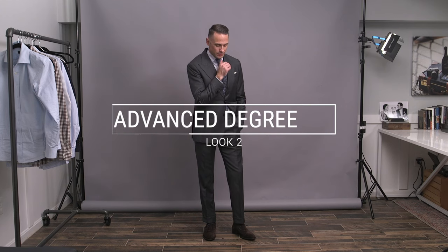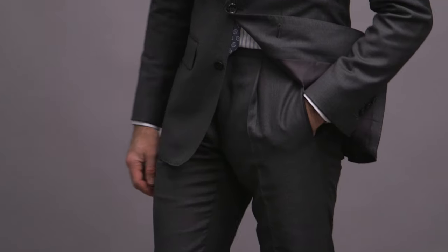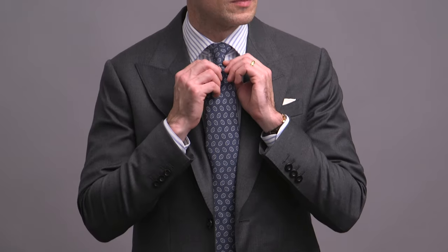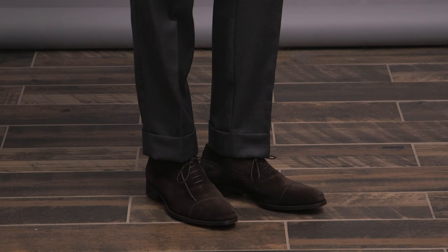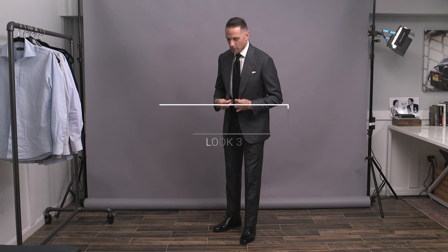Another business look here, though maybe a little less conservative and a bit more playful because of the patterns. We've got a striped shirt from our collection and a medallion print tie by Drake's. It's very simple pattern mixing and follows one of the rules, which is to combine two different types of patterns. Adding pattern to a suit like this is a really easy way to make it seem less formal, which I continue down below with the suede Oxfords by Scarosso.